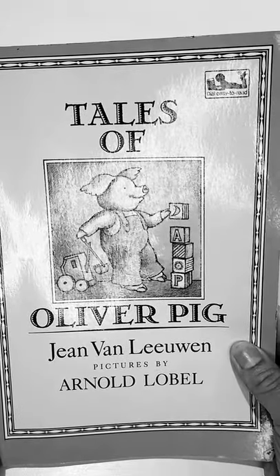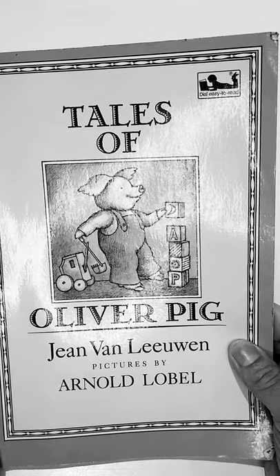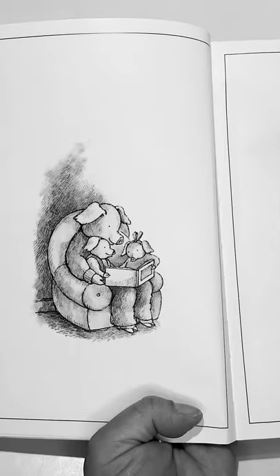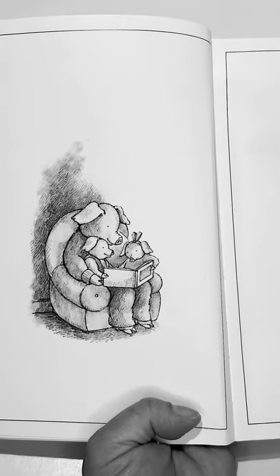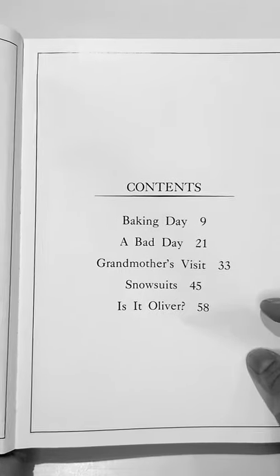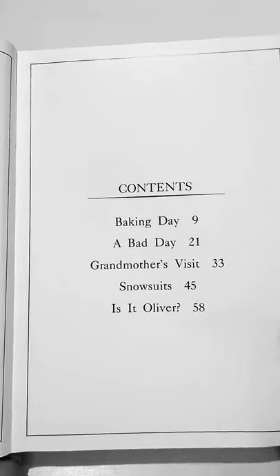Tales of Oliver Pig by Jean Van Leeuwen. Pictures by Arnold Lobel. Here is Oliver Pig with his dad and little sister Amanda. And here is the table of contents. We're going to be reading 'A Baking Day' today.